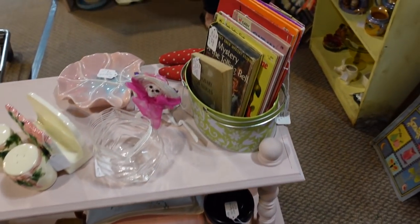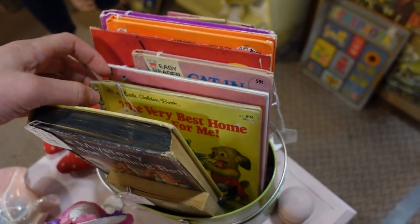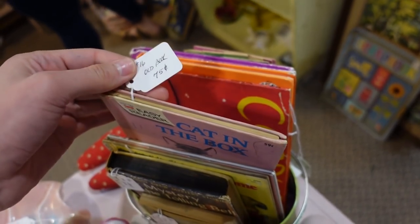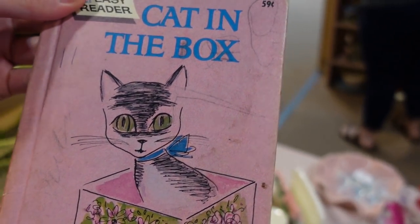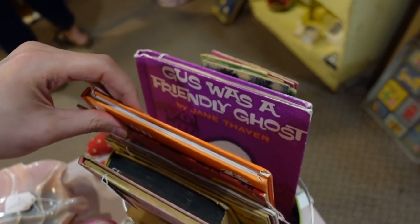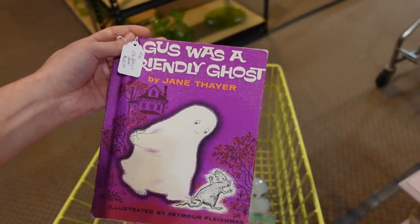Oh there's books in here too — so many good things! 'Mystery of the Tolling Bell,' 'The Very Best Something or Other,' 'Cat in the Box' — oh, Cat in the Box for 75 cents! There's some pencil markings on it. 'Gus Was a Friendly Ghost' — I love that, I'm gonna get that.